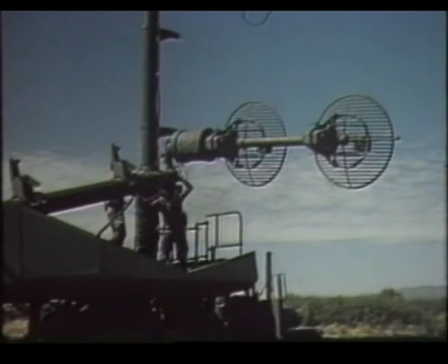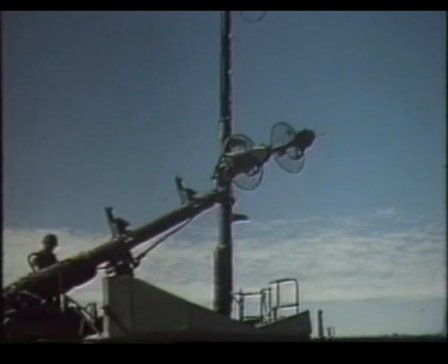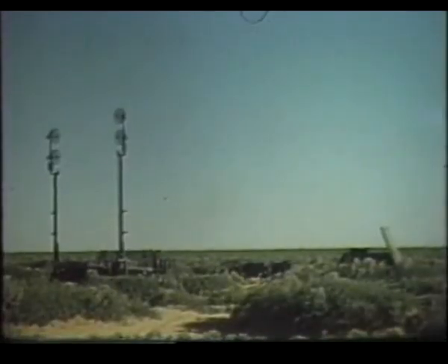When the antenna mast group is in position, leveled, and the brush guards dropped, raise the two masts. Each mast has two antennas and can telescope as high as 90 feet. The antenna mast group will extend your communications with other fire units or with battalion.